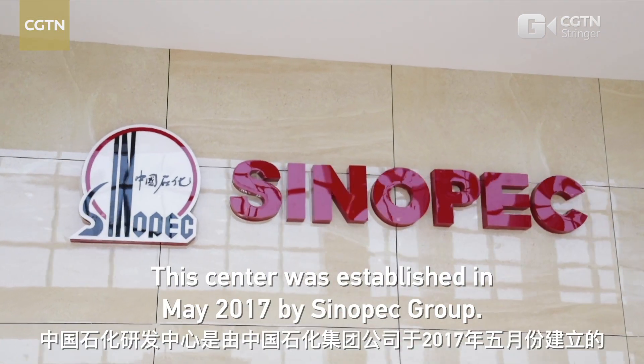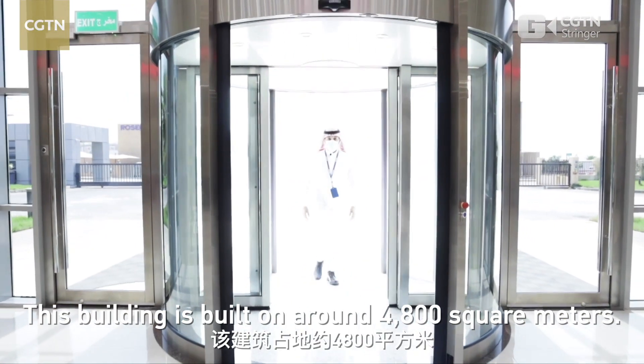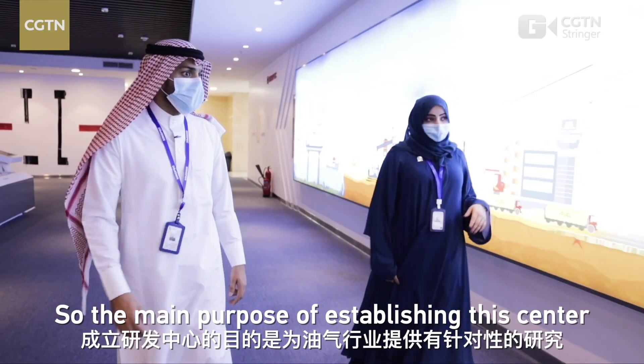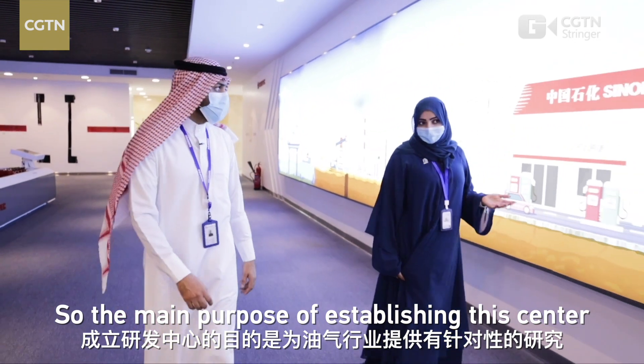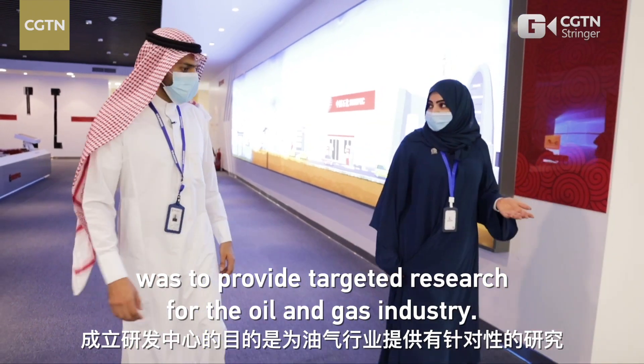This centre was established in May 2017 by Sinopec Group, and this building is built on around 4,800 square meters. The main purpose of establishing the centre was to provide targeted research for the oil and gas industry.